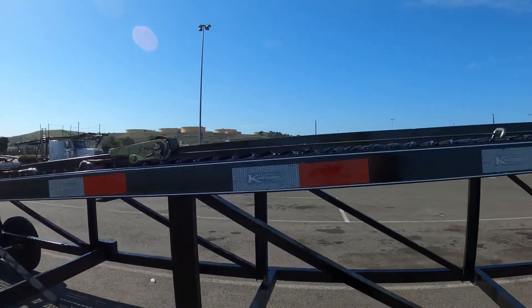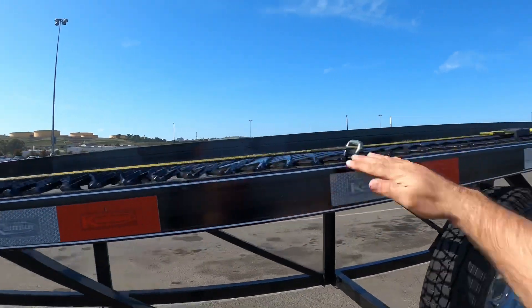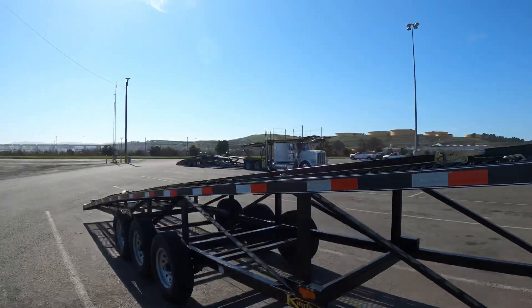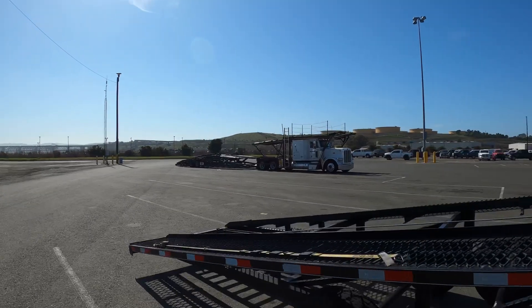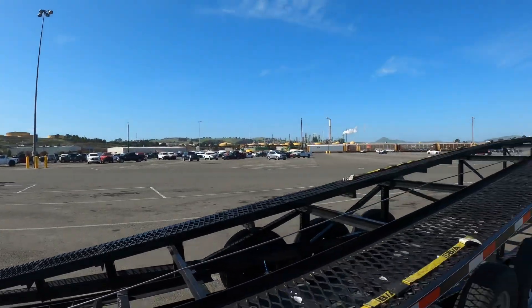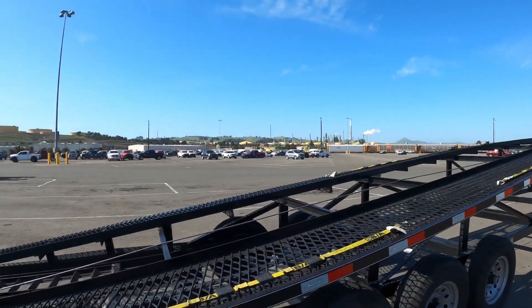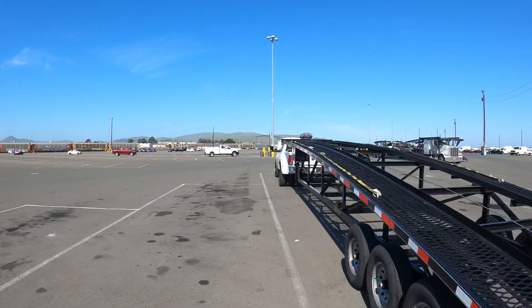It was almost $10,000 and some change for the whole trailer. Each axle is rated at 7,000 pounds, which comes out to 21,000 pounds total. I also installed a winch in there.